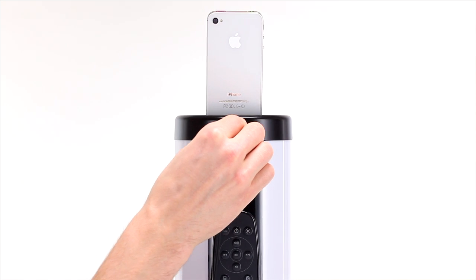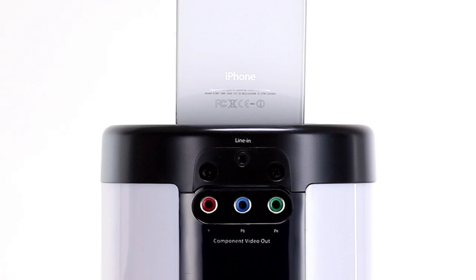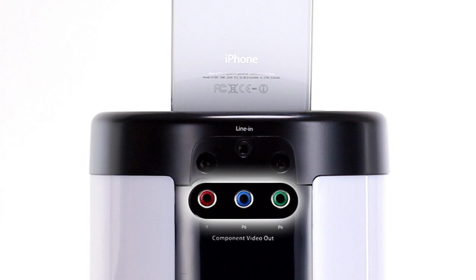Use the auxiliary line-in jack to play any other audio device, or the TV-out jack to watch videos from your iPhone or iPod on the big screen.